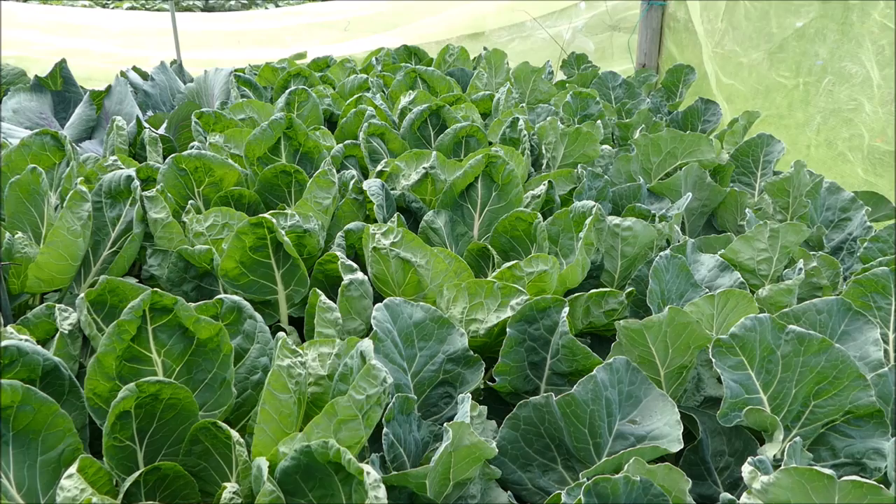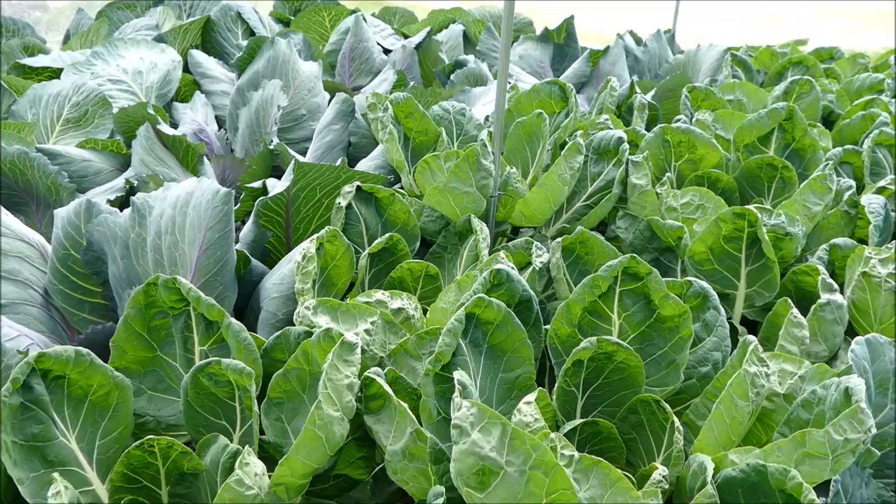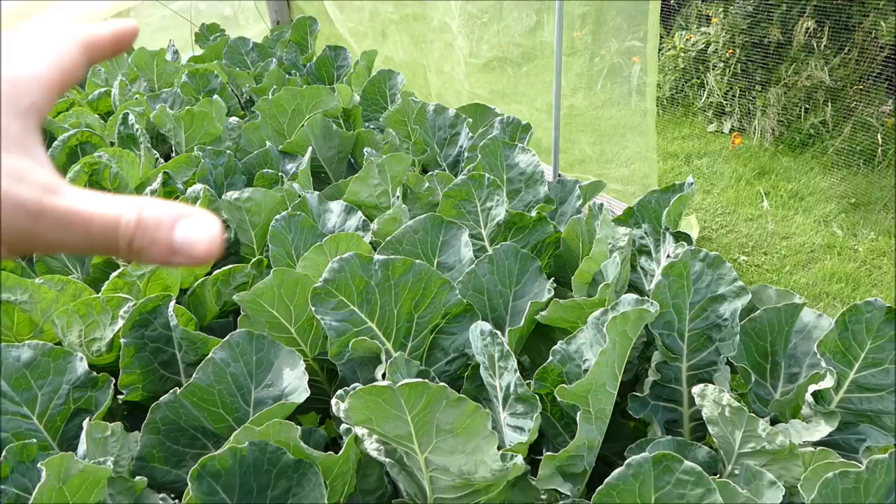Club root is basically a fungal disease in the soil that causes the roots to get all distorted and produces weak plants. The plants are growing strongly so I don't think that's been an issue this year. I did a lot of soil prep to try and amend the soil to avoid it, and I grew the plants on as seedlings elsewhere to make sure there was no soil contamination when they were young.